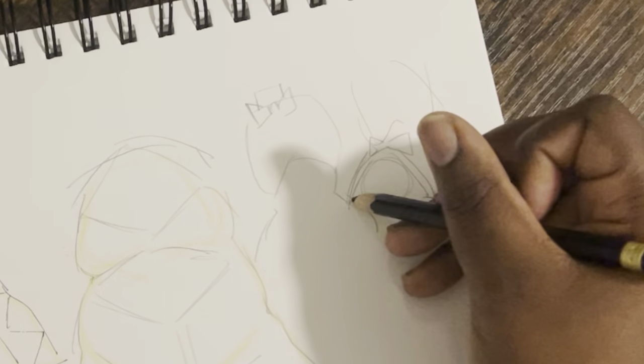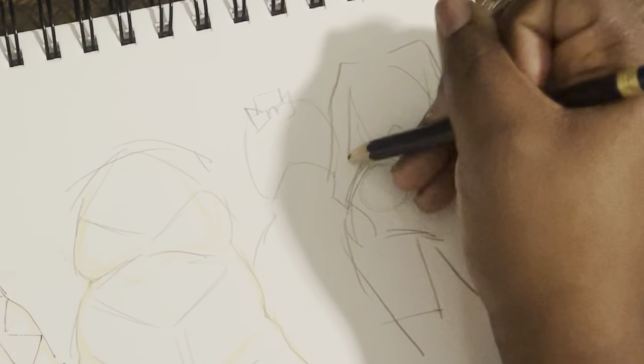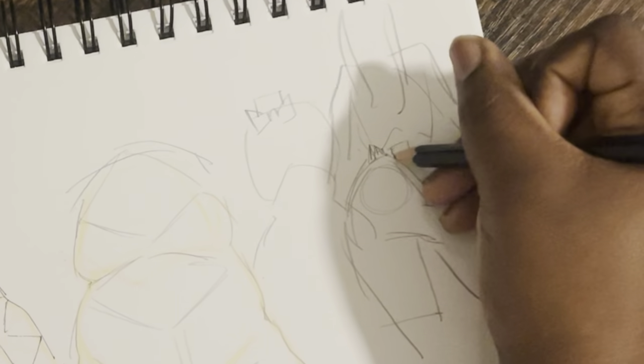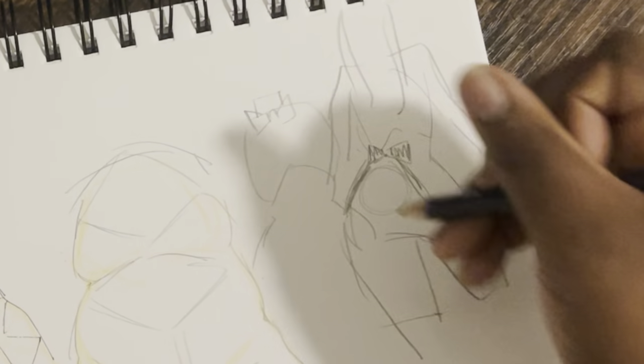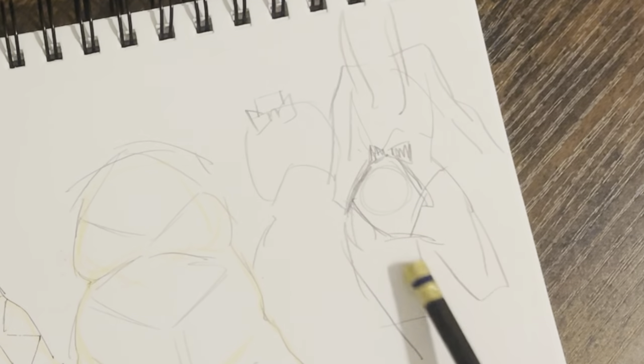Y'all know what I mean? Does that lose you? Like if this is her legs and arms and hair, the bow would be right here. I gotta color this in real quick. I love the bow being right back there. You don't see that often.